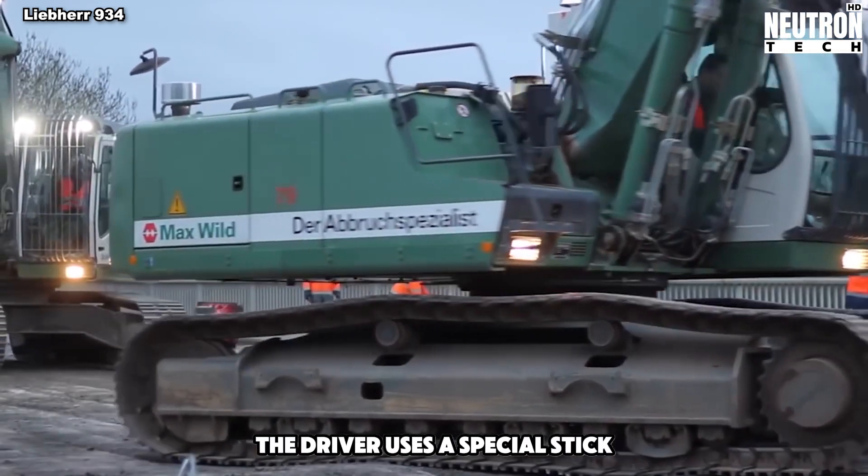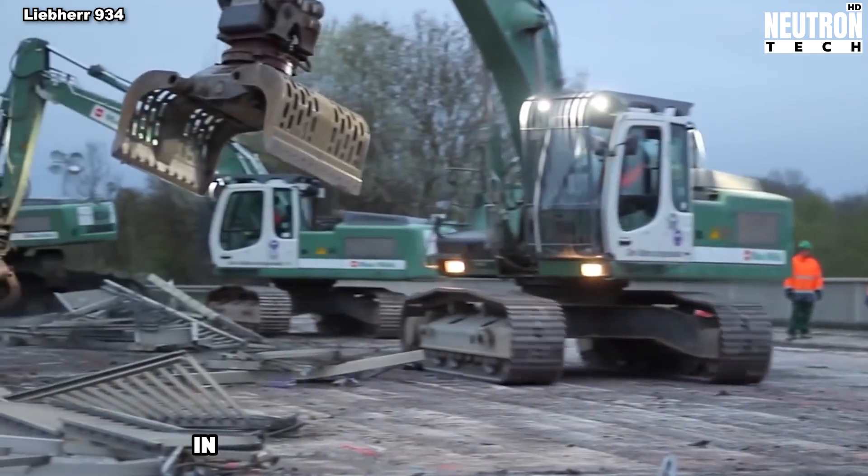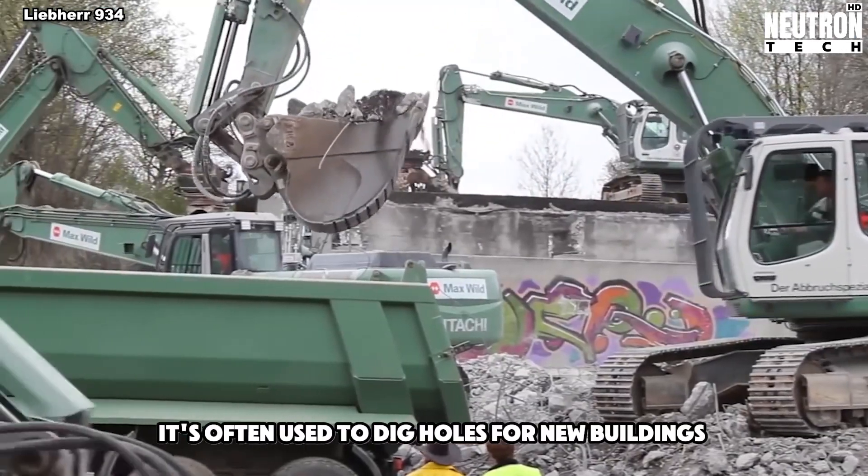To make the big arm dig, the driver uses a special stick. This machine is great for digging in small spaces in cities where bigger machines can't fit. It's often used to dig holes for new buildings or roads.